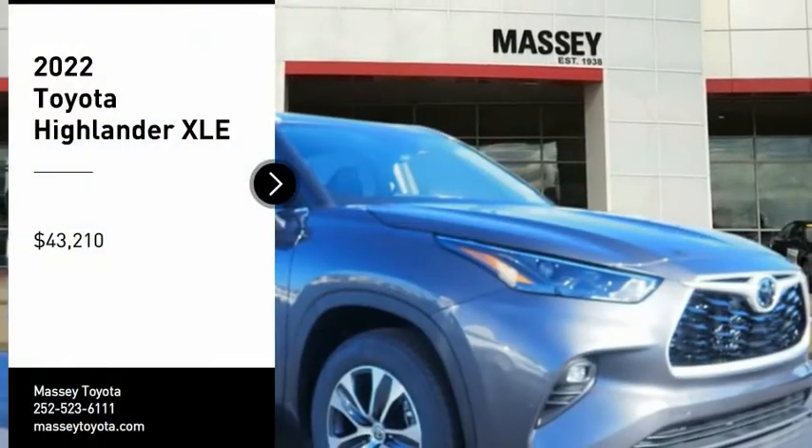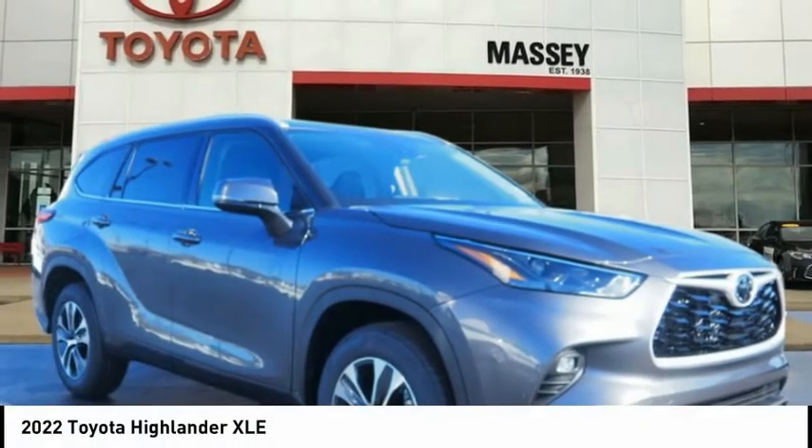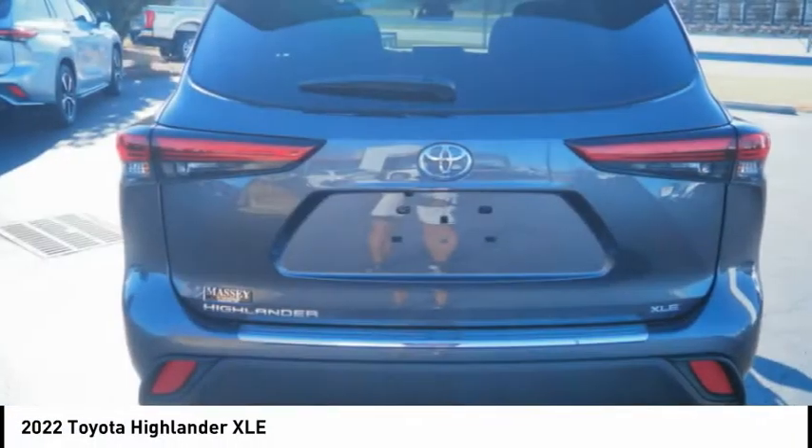We are pleased to show you the 2022 Highlander. The Highlander is the SUV that's thought of everything.